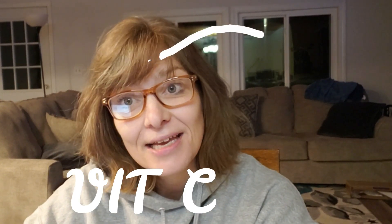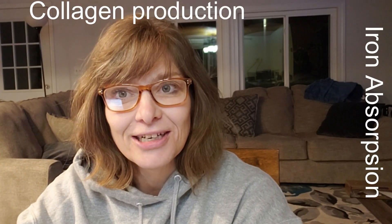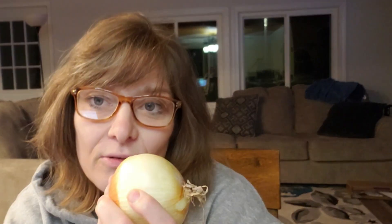Onions are high in vitamin C, which may help regulate your immune system, collagen production, and iron absorption. It's also a powerful antioxidant that can help protect your cells from unstable damaging molecules called free radicals. Onions are also rich in B vitamins, including folate and B6, which play key roles in metabolism, red blood cell production, and nerve functions.